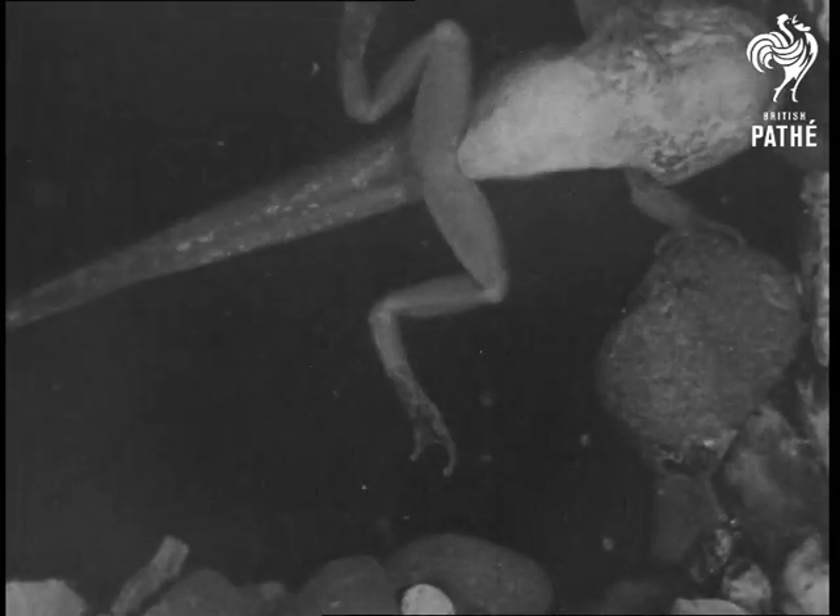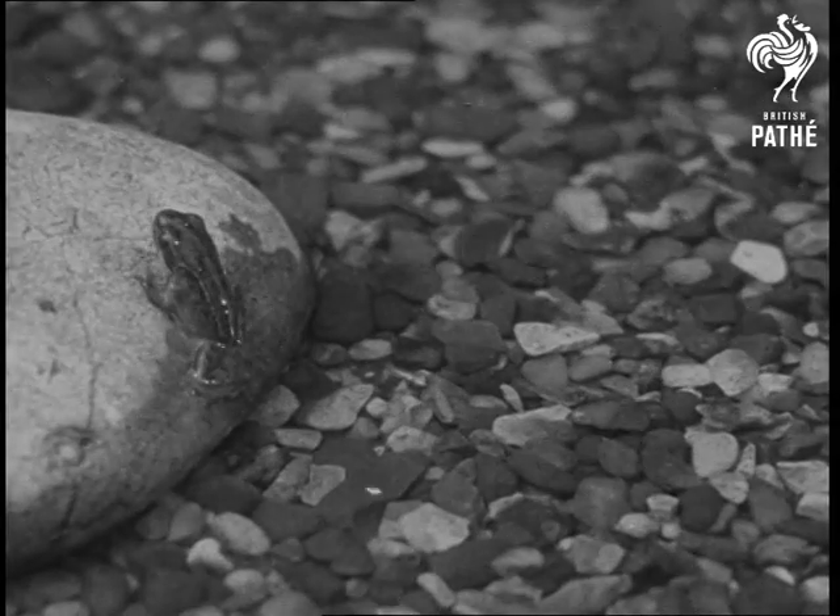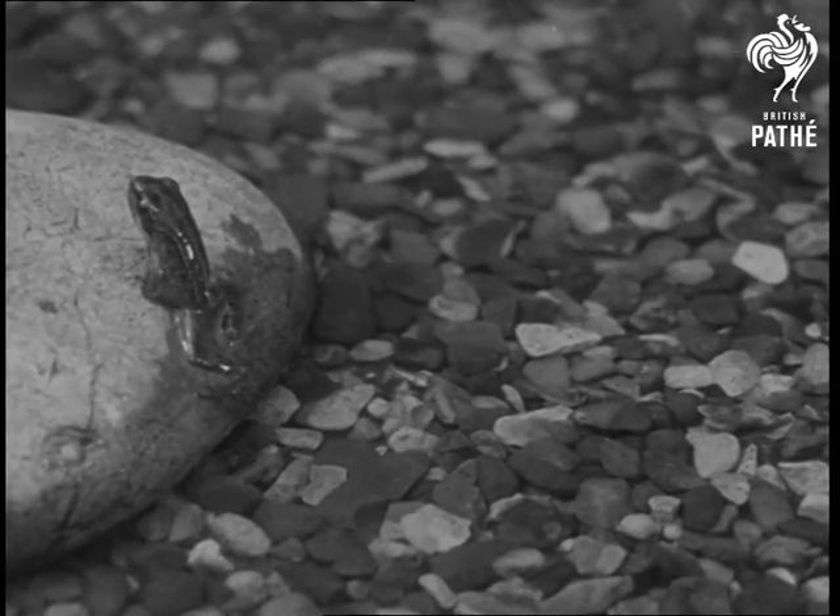Complete with four legs, the tadpole now absorbs its tail, develops lungs instead of gills, and one fine day it's a frog and not a tadpole any longer.